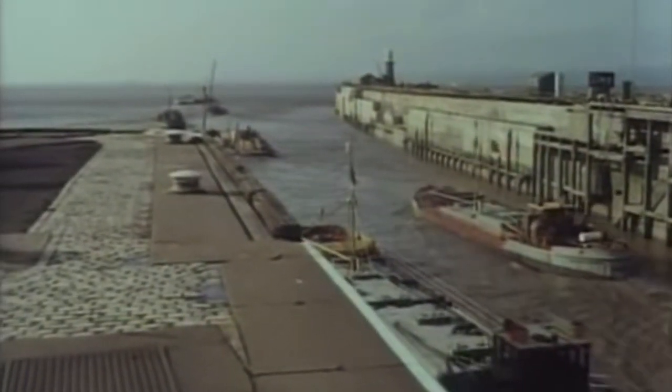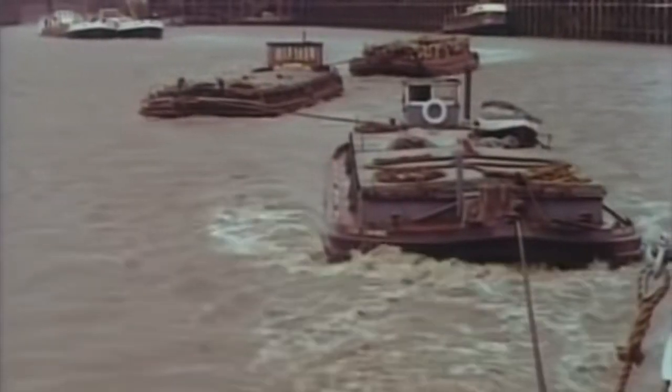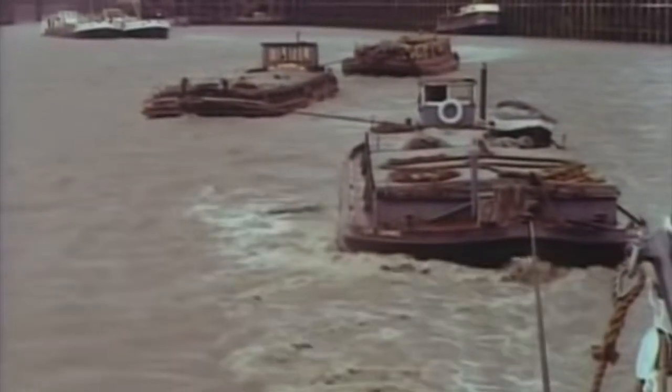And now Primrose is through the lock gates. She heads out up the Bristol Channel towing a string of barges laden with aluminium, zinc, timber and dried fruit.